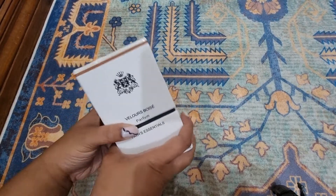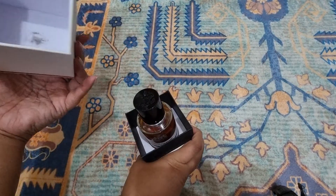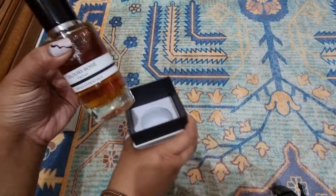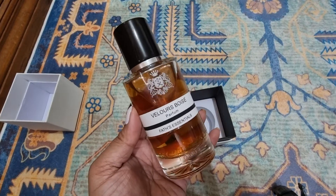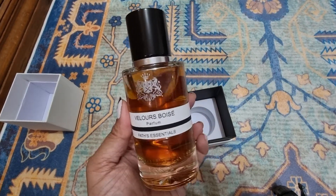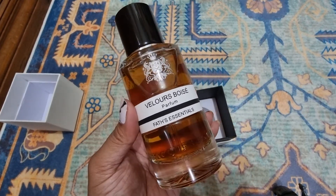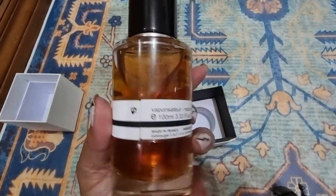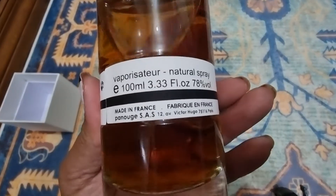Here you go — the grand reveal. Wow. It reminds me of a whiskey bottle — no wonder! The bottle is beautiful. It's a natural spray, made in France.